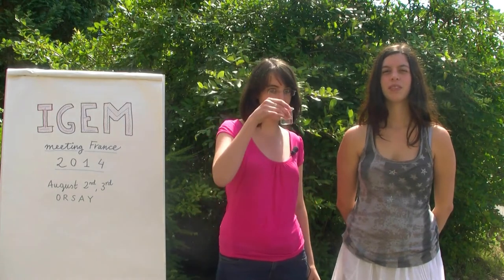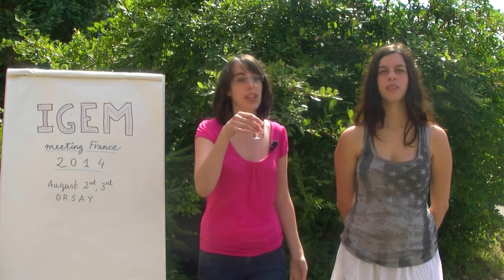Hello everybody! I have a simple question for you. What is this? A glass of water, of course. But do you know what it really contains?